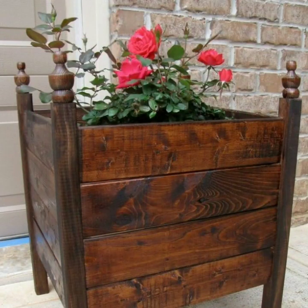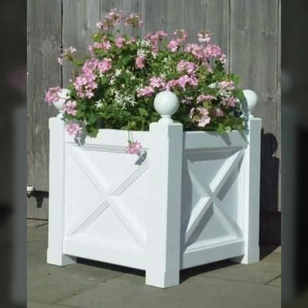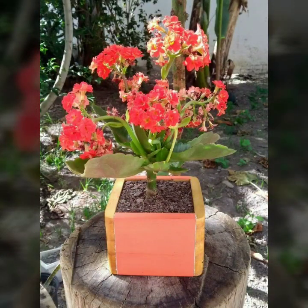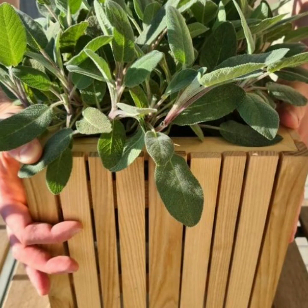Most beautiful, most trendy designing ideas you can see — every design is different, every design is beautiful, with stylish light and dark colors used with wood. Thanks for watching my video. See you again with a beautiful collection. Till then, Allah Hafiz.